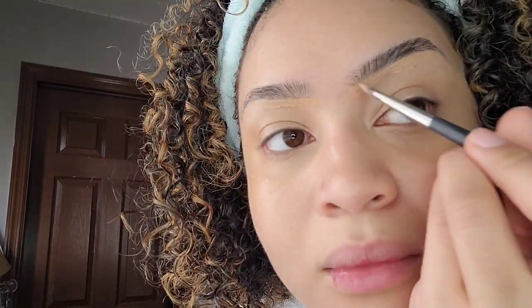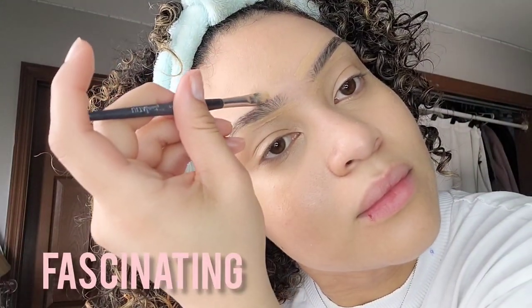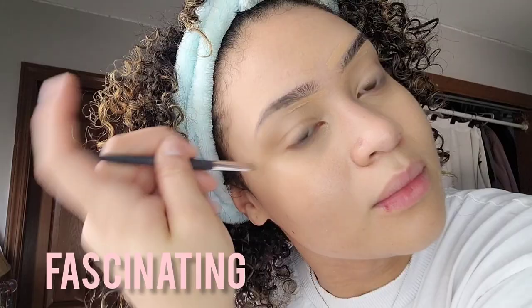It's so nice how makeup is literally like an art, and you are literally using your face as the canvas. I like to think of it that way, and for me it's just so fascinating and interesting — I just love it so much because of that.